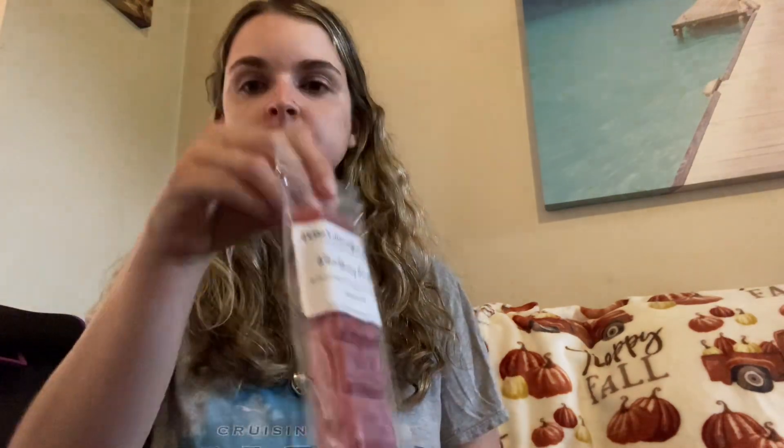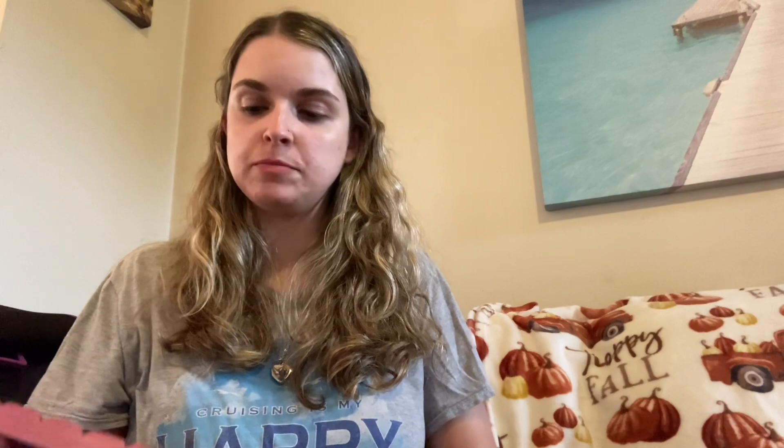Next we'll go into Breakaway Bars — I got five Breakaway Bars this time. The first one is Blackberry Buckle, which is buttery cake batter and sweet blackberries. She has a really good blackberry, and you do get that buttery cake batter. It's a nice, sweet, buttery blackberry. I would definitely pick this up again. I love her Breakaway Bars — they're pretty much just like bougie bars from L3. You just break off a piece and put it in your warmer, it's so convenient.